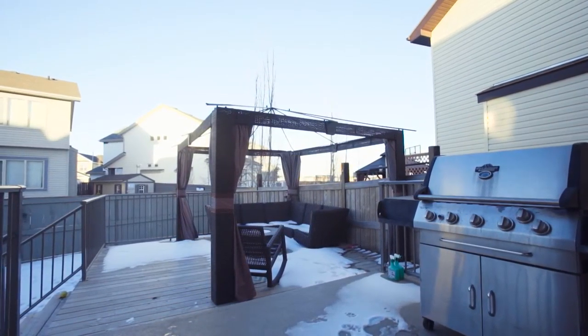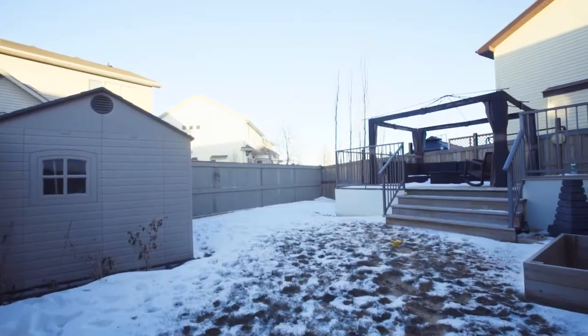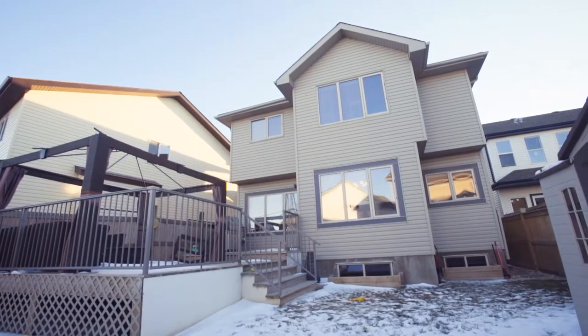Host the best summer parties on the huge backyard deck, where you'll find a 10-foot by 12-foot gazebo, and a gas line for a barbecue and fireplace.